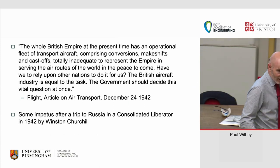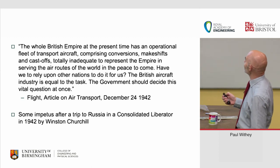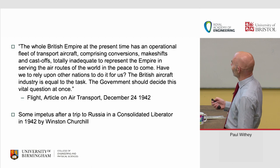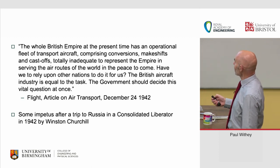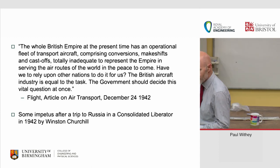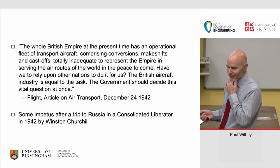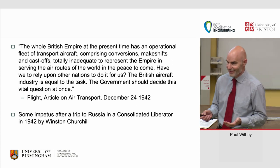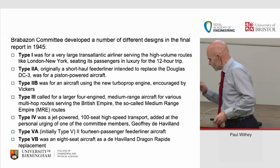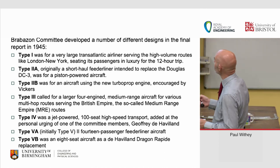Flight magazine in December 1942 put some context around this, stating that the whole British Empire had an operational fleet of transport aircraft comprising 'conversions, makeshifts and castoffs, totally inadequate to represent the Empire in serving the air routes of the world in peace to come.' This was because they'd heard wind of the Brabazon Committee, which was assembled after Winston Churchill got a rather cold trip to Russia in a Liberator bomber and decided post-war air travel needed something better. The committee reported in 1945 recommending various aircraft types to be designed and built by British industry.